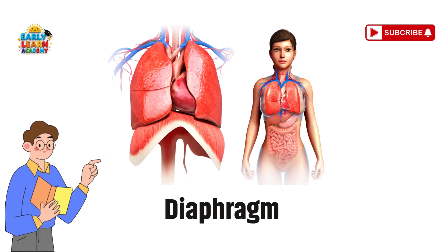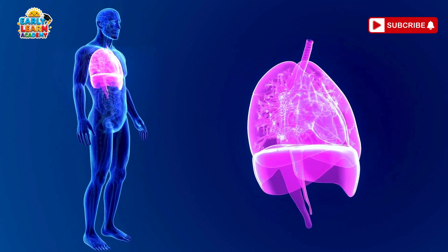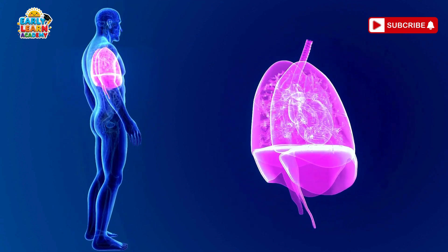Diaphragm — the breathing muscle. The diaphragm is a big muscle under your lungs. It moves up and down to help you breathe.